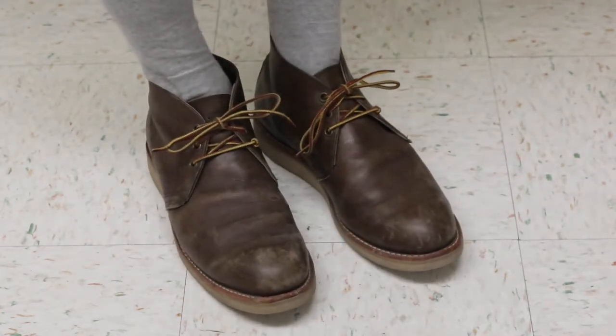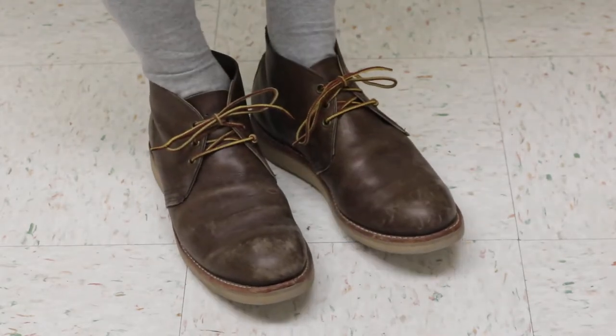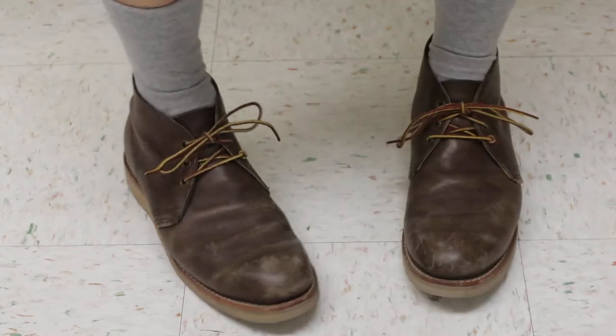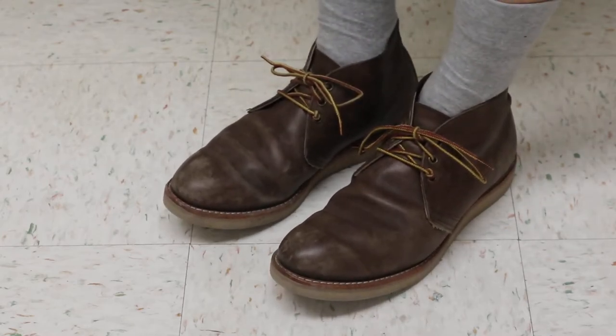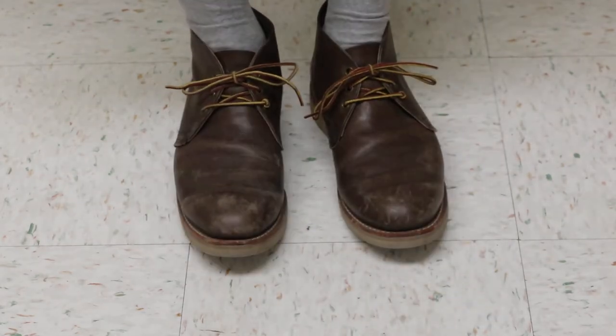I seem to be running a little bit large on these. I usually go with like a nine and a half or ten, where normally I'm wearing a nine in most other Red Wings. I find that the Postman's seem to be a little bit narrow — the way it tapers makes a little bit of a pointy toe, I guess.